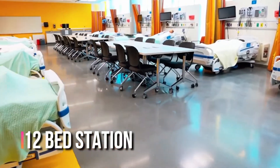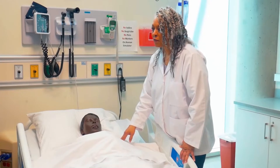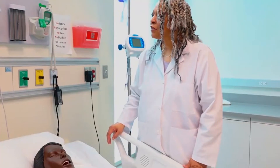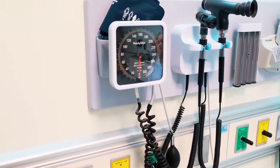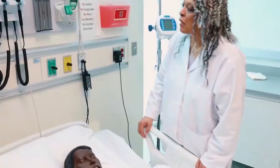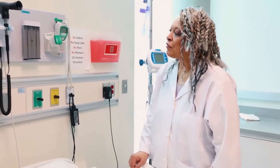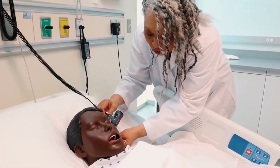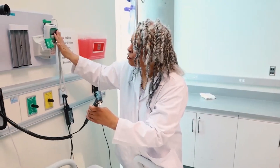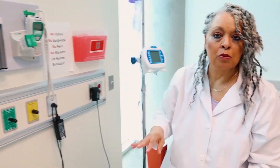This is our 12-bed hospital unit. Each mannequin has a monitor which records their vital signs, and all of the mannequins are able to cough and laugh. Students have a stethoscope, a blood pressure cuff, and an otoscope. Students have to be able to auscultate blood pressure readings and perform medication administration as part of their assessment. We also have an otoscope and an ophthalmoscope — one is for listening in the ears and one is for examining the eyes.